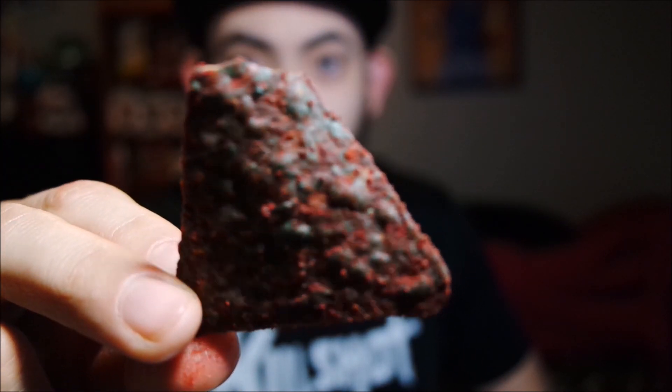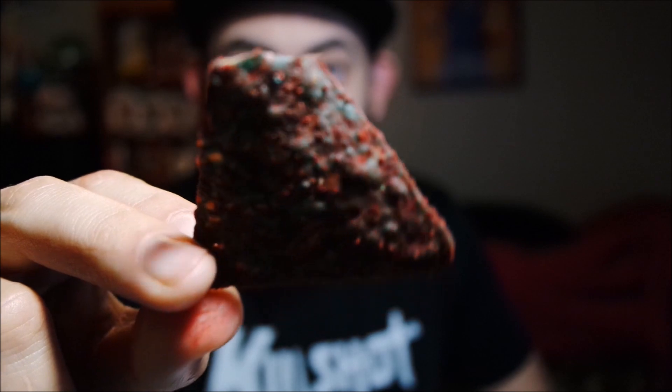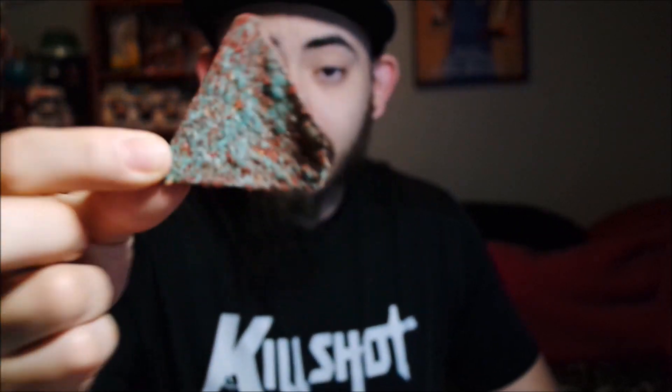They're completely blue and red. The red is the chili powder, I'm guessing, and the blue is what they dyed the tortilla chip with. Looks awesome as hell. Now let's give these a taste and see if they taste as awesome as they look.